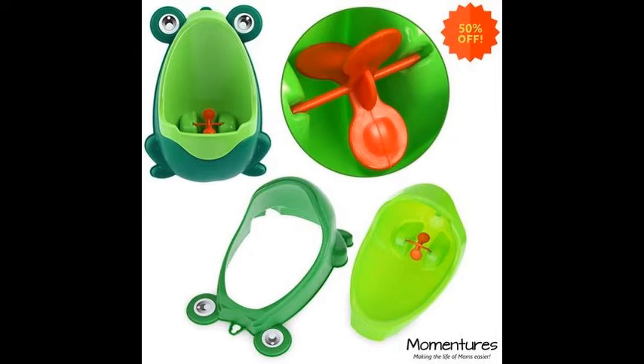The yellow portable travel potty is great for long car rides, train travel, plane travel, boats, parks, supermarkets, and much more.